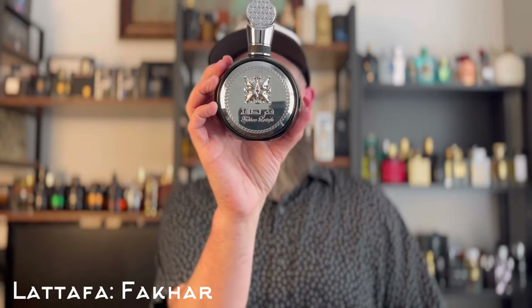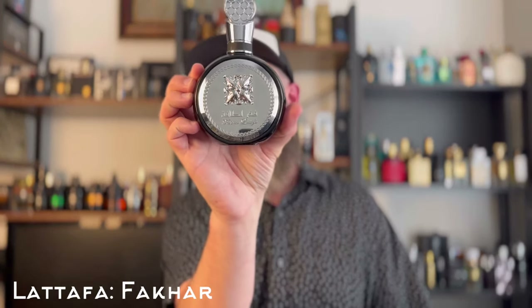We're jumping up now to around the $20 price range. This was one of the first clones I saw of Y EDP — Latafa's Fakar Black. It's a different take on Y EDP; it's got a little bit of Y Live in there and maybe a little of the original Y. The aromatics and sweetness are different, but it's still about 80 to 85 percent similar to Y. If you like Y, you will like this one. Fakar Black by Latafa — really good juice.